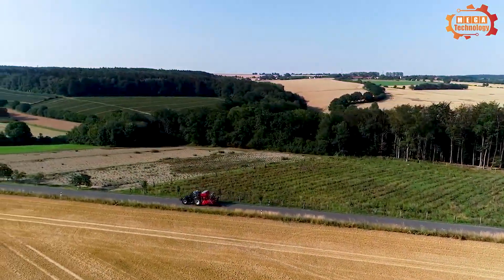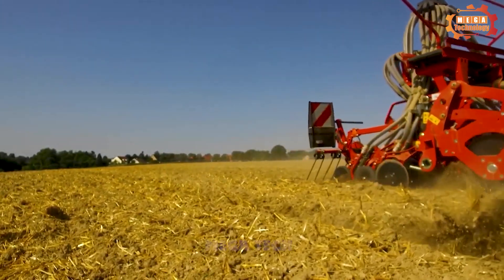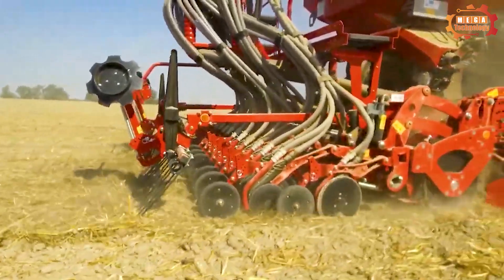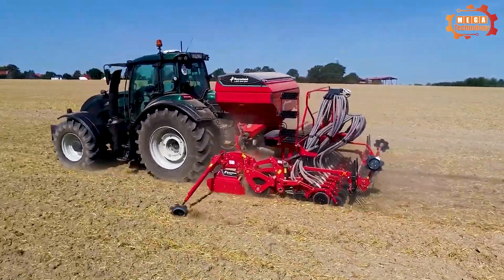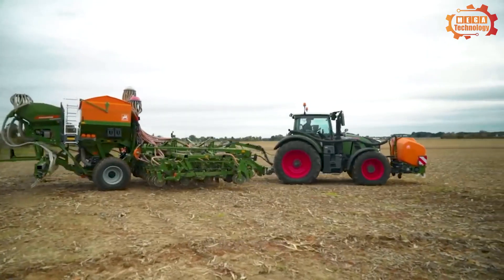Kvernaland E-Drill Maxi Plus is an automatic seeder with advanced technology. The machine is capable of sowing seeds accurately and evenly over a large area. It is equipped with GPS, which helps locate and remember the location of sowing seeds.